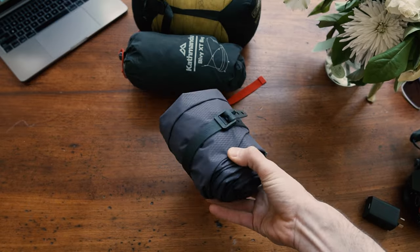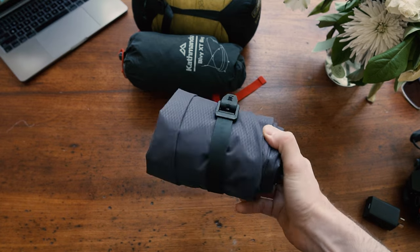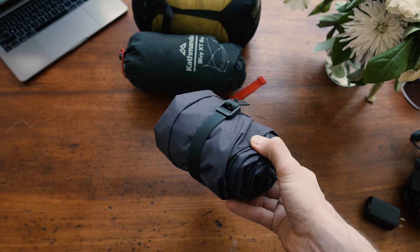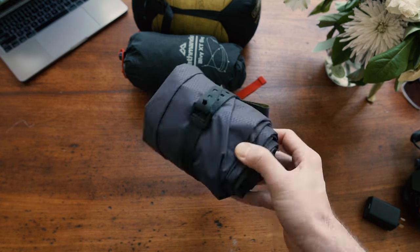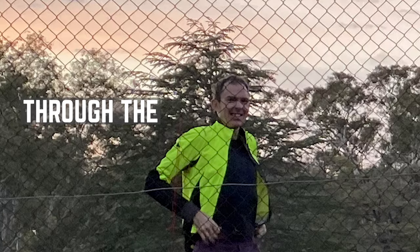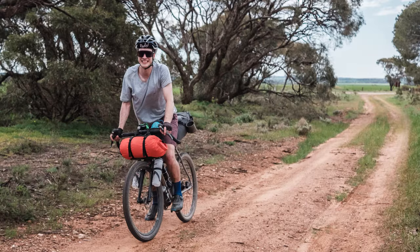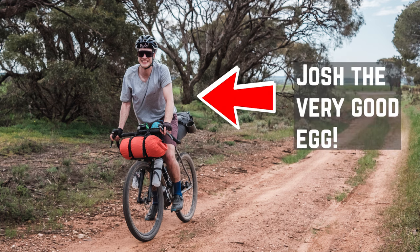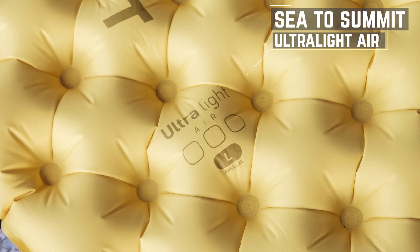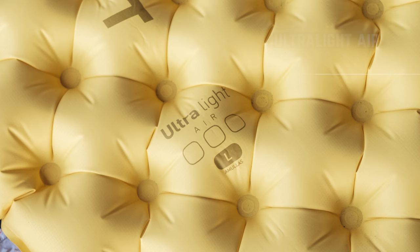Sleeping mat is the Klymit Static V2 — I've had it for a few years and it just does the job. Unfortunately, the sleeping mat valve decided to die on this trip, which meant sometime during the first night I was sleeping on the ground. Luckily, one of my companions was leaving after two days and I got to borrow his Sea to Summit Ultralight Air mat — it was way better, so that is my recommendation now.